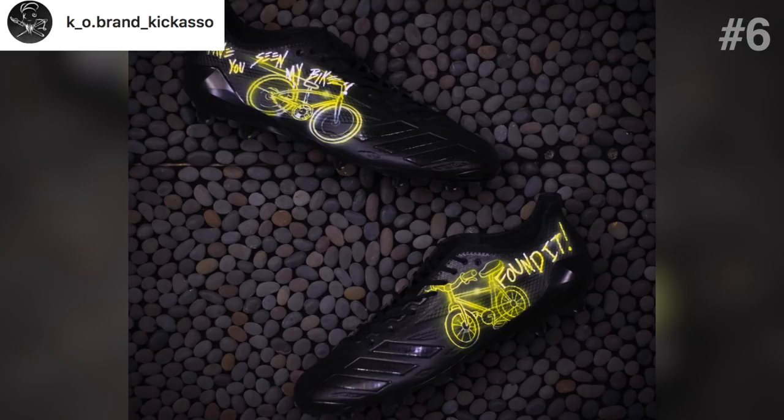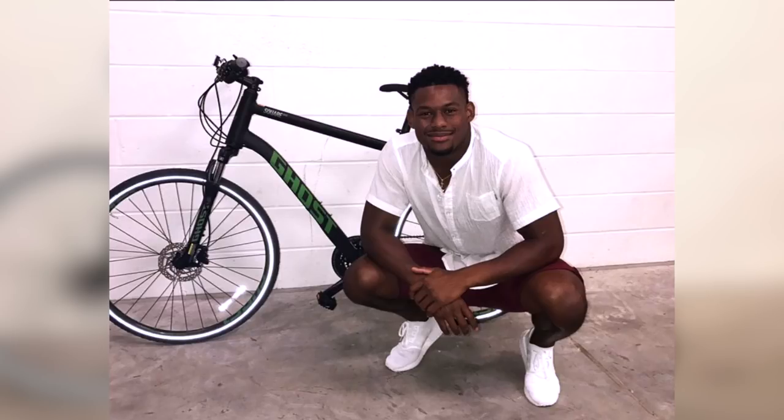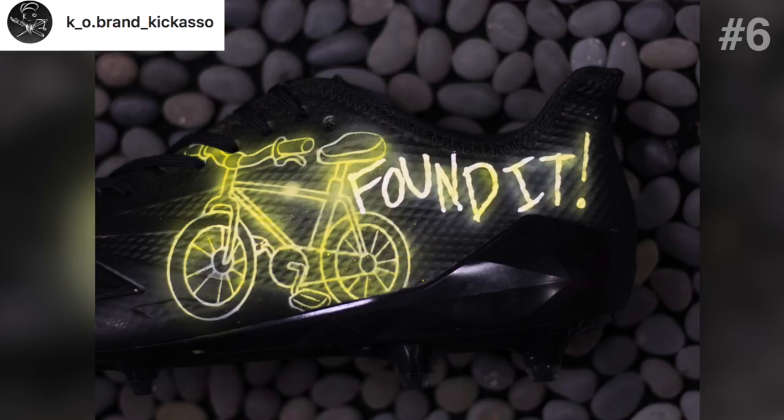The sixth pair of customs on this list are designed by Picasso, and I love cleats that have a background story. He's designed a custom pair of the Adazero 6.0s for Juju Smith-Schuster. If you remember, Juju actually lost his bike — it was stolen. These cleats celebrate the reunion of Juju and his bike. On one side they say 'Have you seen my bike?' and on the other side they say 'Found it.'